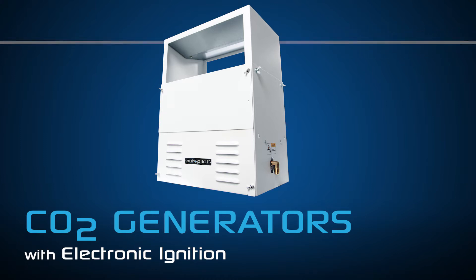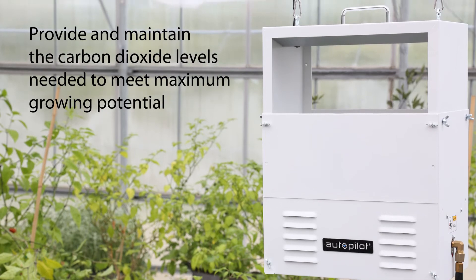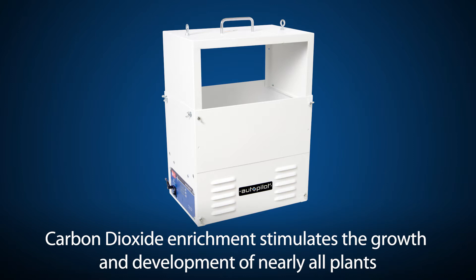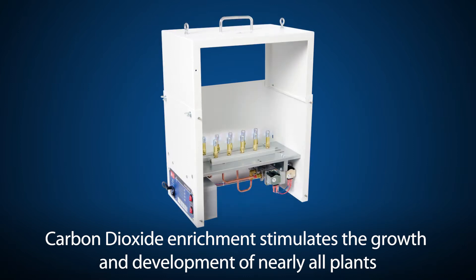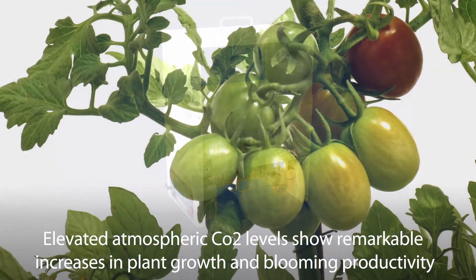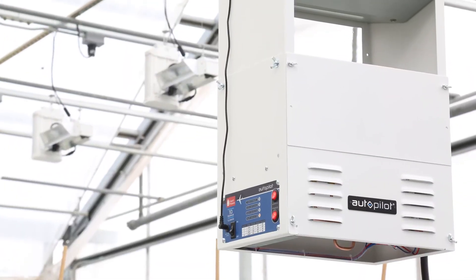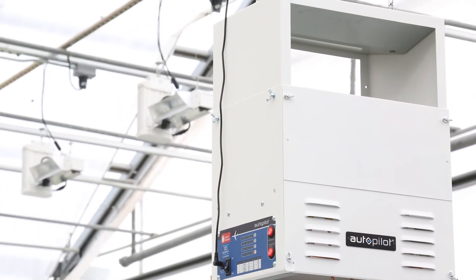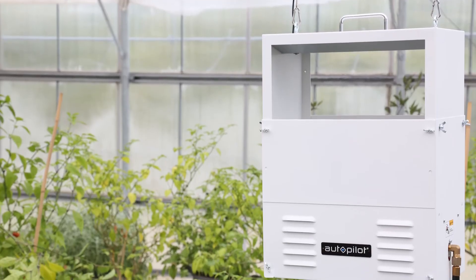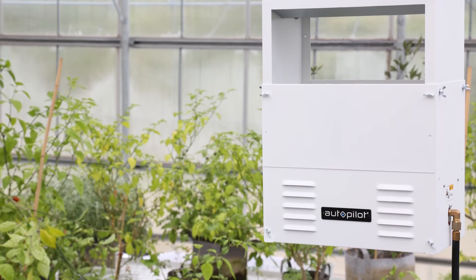The new Autopilot CO2 generators provide and maintain the carbon dioxide levels needed to meet maximum growing potential and operate for only pennies a day. Carbon dioxide enrichment stimulates the growth and development of nearly all plants. Elevated atmospheric CO2 levels show remarkable increases in plant growth and blooming productivity — it is simply the easiest way to accelerate plant growth. Compared to using compressed CO2 tanks and regulators, these generators offer a much less expensive approach to elevating CO2 levels year-round in your grow room or greenhouse.